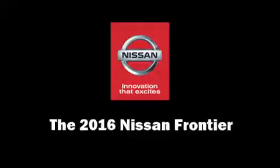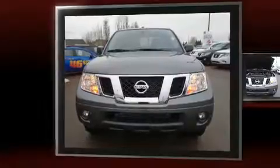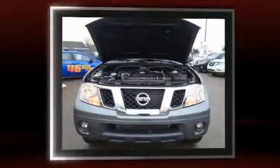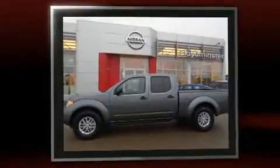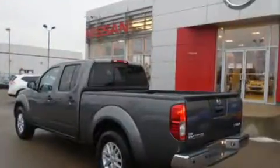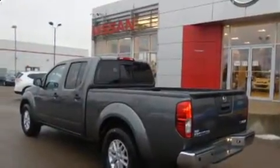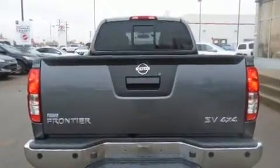You can expect a lot from the 2016 Nissan Frontier. This four-door, five-passenger truck offers the features and options for which you've been searching. Smooth gear shifts are achieved thanks to the four-liter six-cylinder engine, providing a spirited yet composed ride and drive. Four-wheel drive allows you to go places you've only imagined.